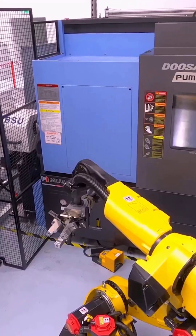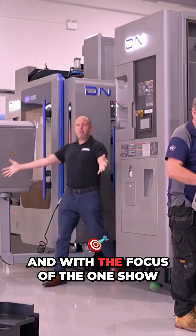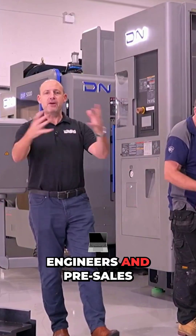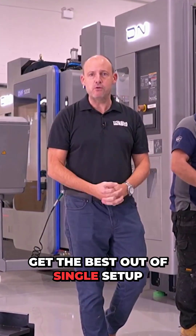For those interested in automation, there'll be the Synergy Cell. With the focus of the One Show event being on one-hit machining, Mills CNC's application engineers and pre-sales engineers will be on hand to help you get the best out of single setup machining.